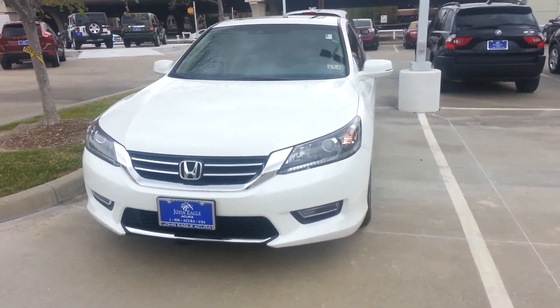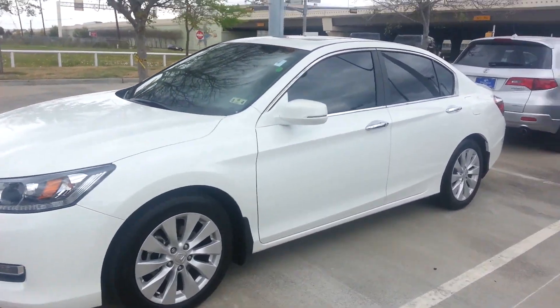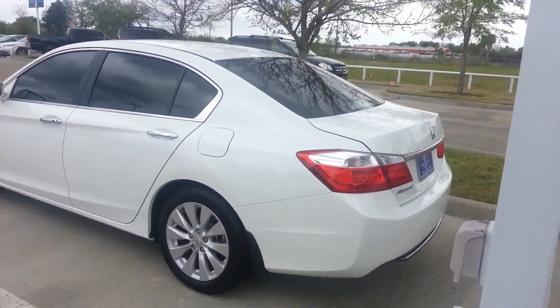Today we're looking at a 2013 newly redesigned Honda Accord. That's right, 2013, this is here on our lot. It's got super low miles, very clean exterior, the windows are already tinted. No need to do anything to this car, but come and pick it up.